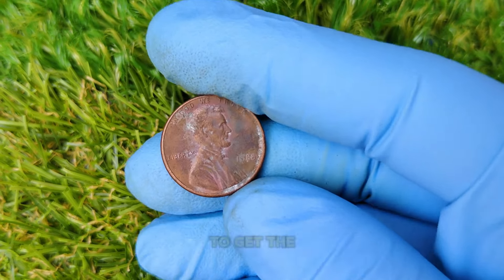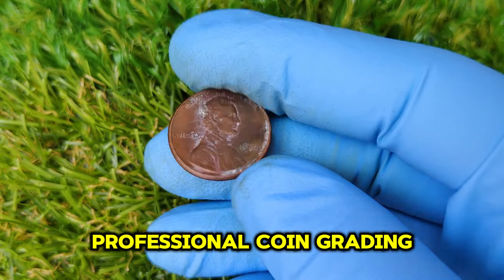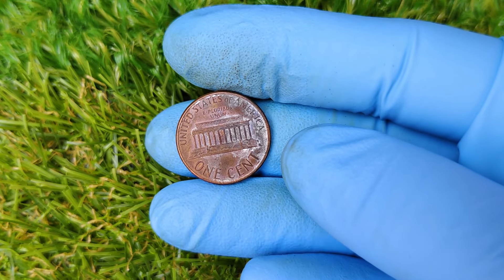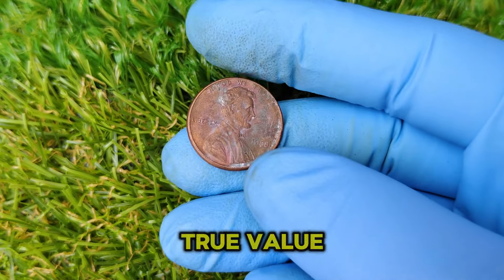It's important to get the coin professionally graded. Services like PCGS (Professional Coin Grading Service) or NGC (Numismatic Guarantee Corporation) can authenticate and grade your coin. If you think you have one of these error coins, send it in for grading and certification to establish its true value.